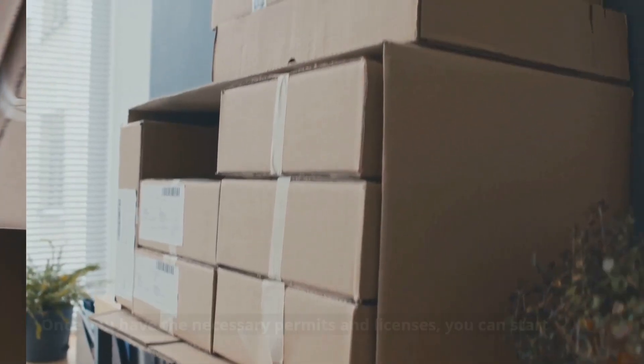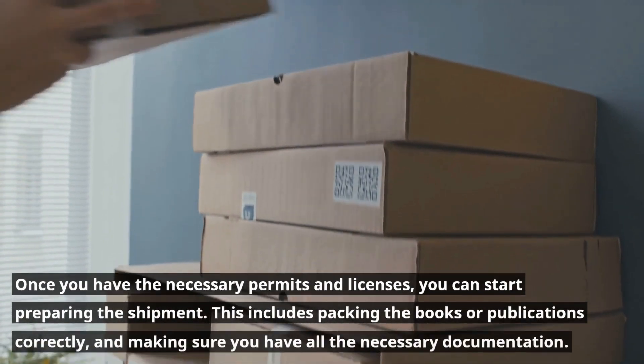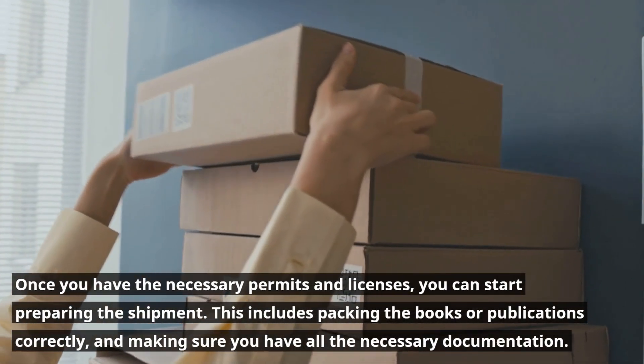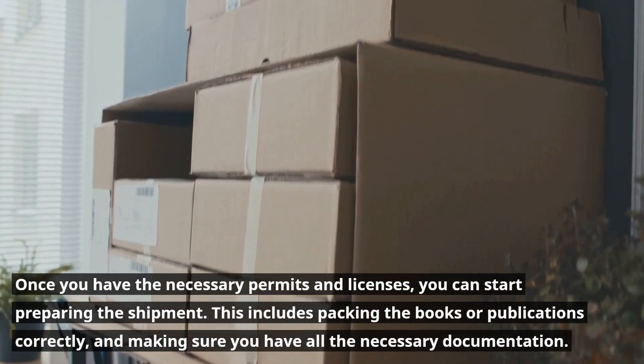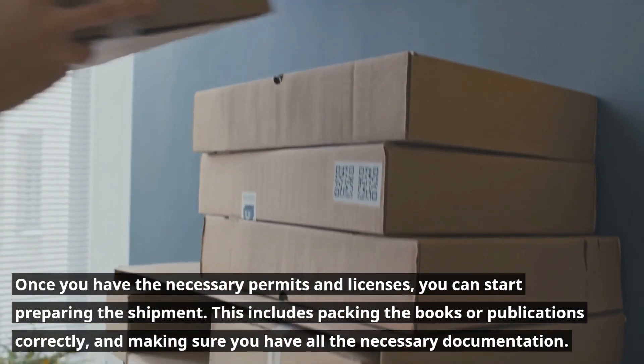Prepare the shipment. Once you have the necessary permits and licenses, you can start preparing the shipment. This includes packing the books or publications correctly, and making sure you have all the necessary documentation.